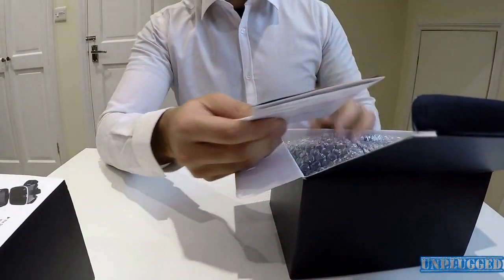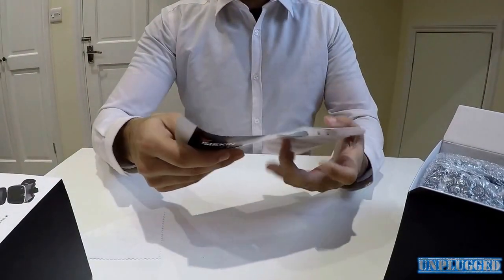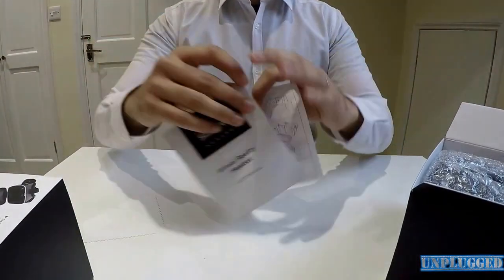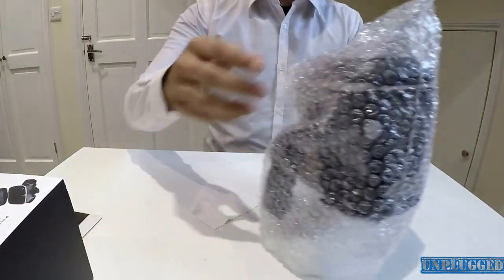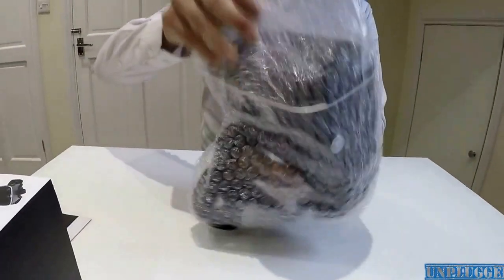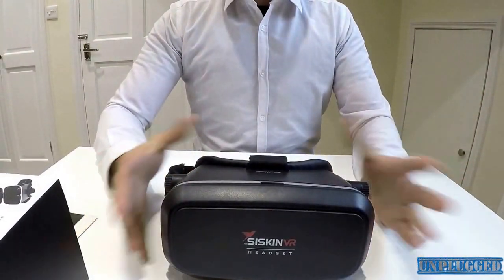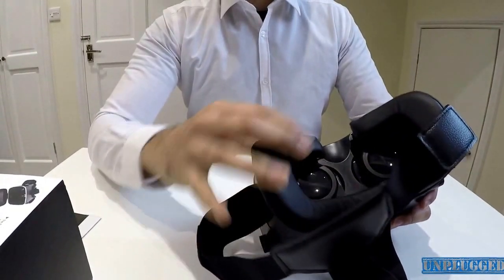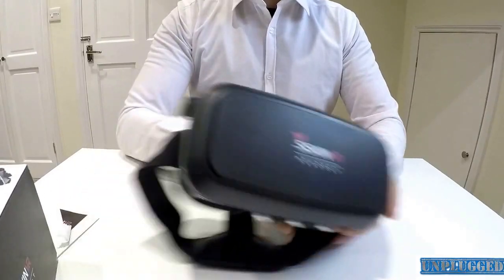In the box you get the virtual reality headset, a user manual, and a cloth to wipe your lens. It's quite bulky, but when you open it up it's got a nice boxy design with cushions — quite nice and comfortable actually.